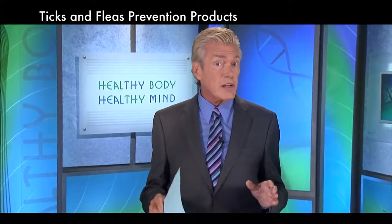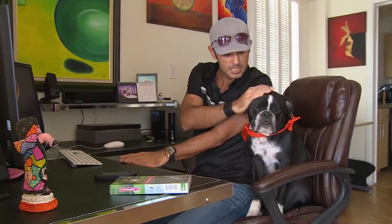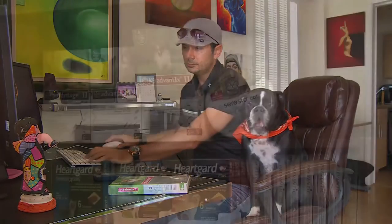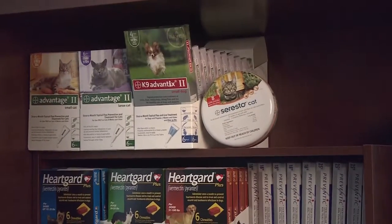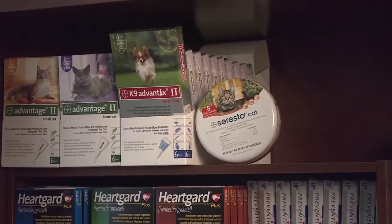However, they are not for use on humans. They contain chemical agents that work to repel the pests as well as kill them. Some examples of products available include Canine Advantix II, a once-a-month topical application for dogs and puppies that repels and kills ticks, fleas, and mosquitoes.